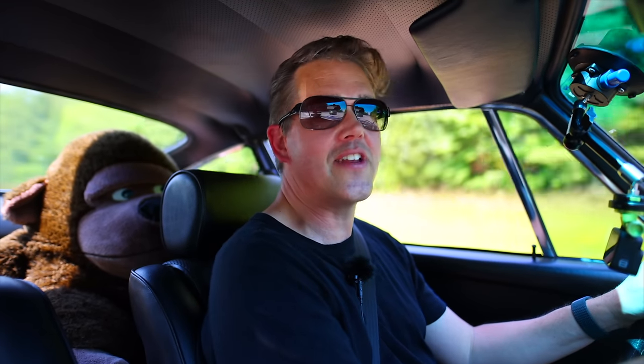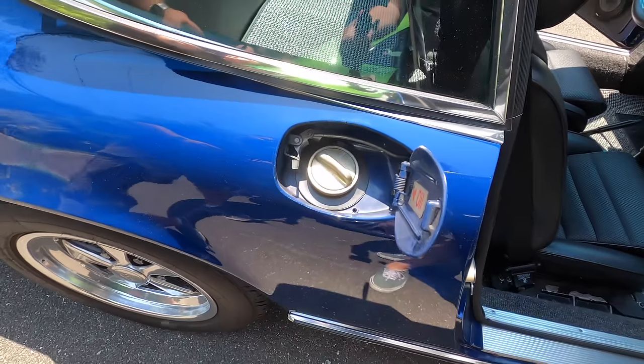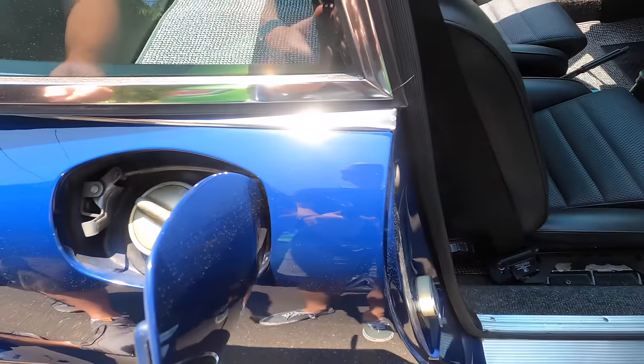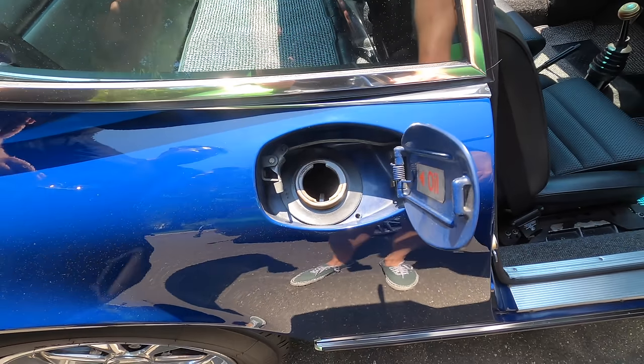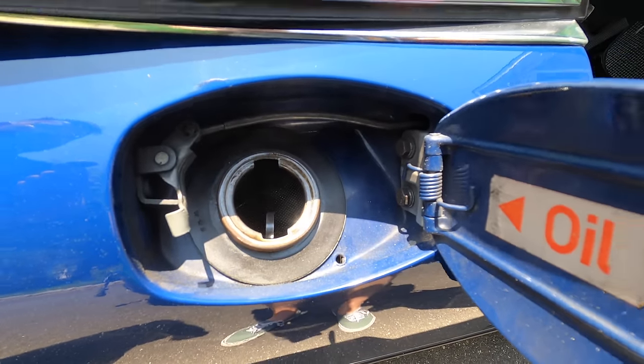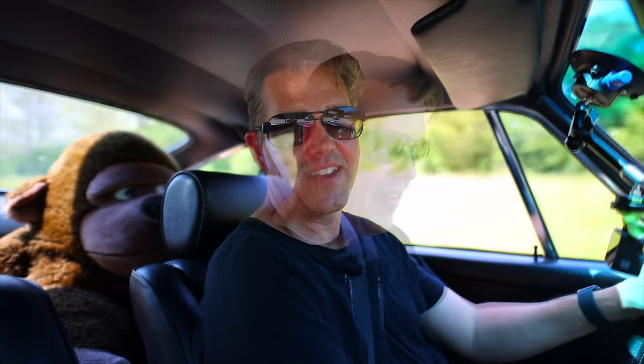There are some cool things about this 1972 Porsche. It has an oil filler cap on the side — they thought it would be clever to move some of the weight forward, so they put the oil filler cap forward. But of course, people would pull up to gas stations and think that's where the gas went, and fill up the engine with gas. So only one year of Porsche 911s had the oil filler on the side.